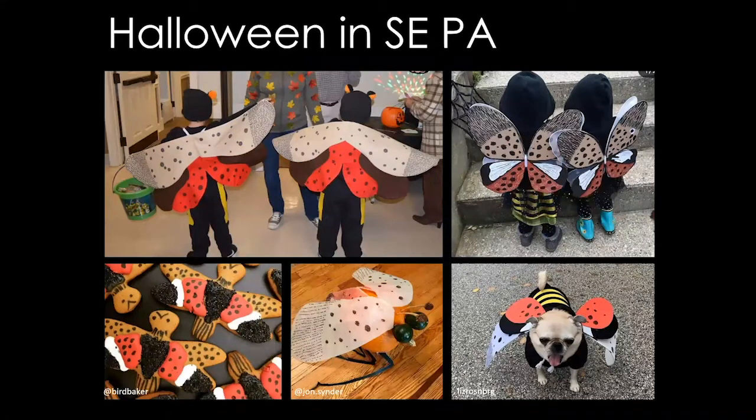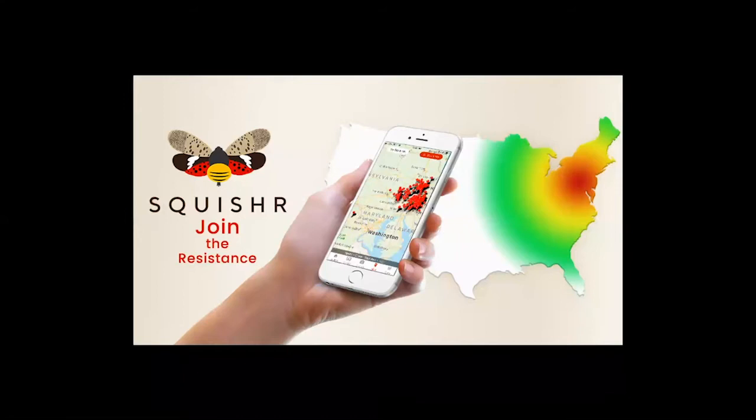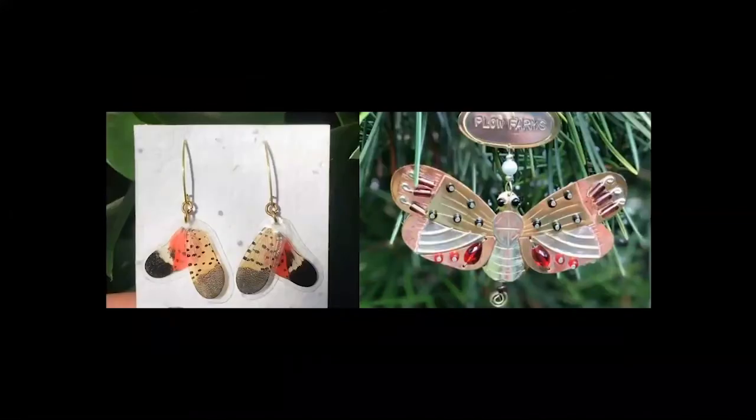Halloween in southeastern Pennsylvania has been interesting and creative — we see lots of dead zombie Spotted Lanternflies. My personal favorite meme says 'I really want to dress up as Spotted Lanternfly for Halloween, but I'm afraid I'm going to get smashed to death,' recognizing that people in southeastern Pennsylvania hate this bug with a passion. We also have local mixed drinks, beers, and wines with Spotted Lanternfly on the label to increase awareness. There's even a startup app where a father and his two sons let people compete on how many Spotted Lanternfly they kill in a given day.